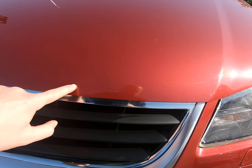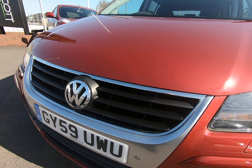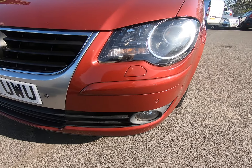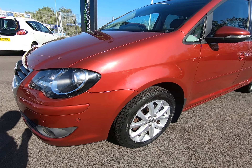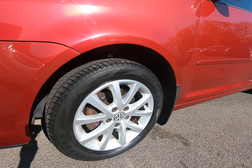Starting with the front of the vehicle, there's absolutely nothing negative to report other than a few stone chips to the very edge of the bonnet, as to be expected. Certainly no scuffs or marks to any of the bumper corners at all. It does have the front and rear parking sensors, and all four alloy wheels are in excellent condition as I'll show you as we go around the car.